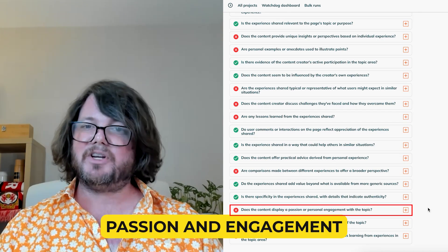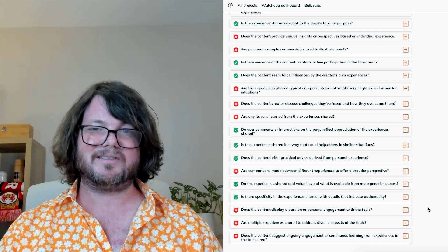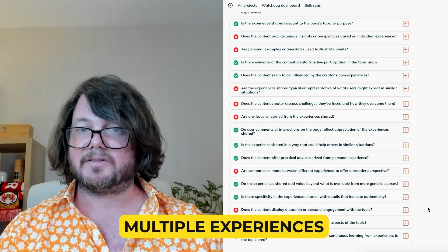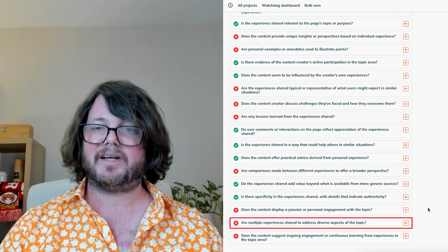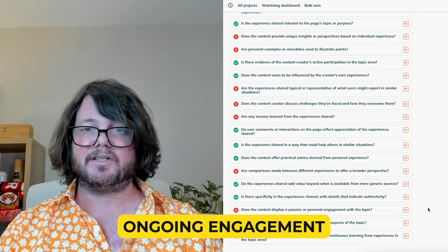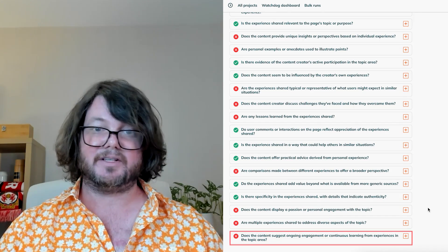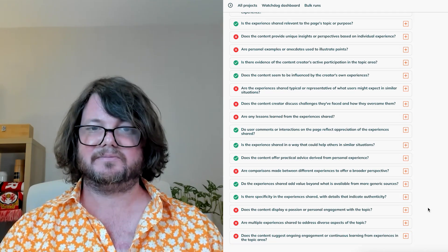Passion and engagement: communicate your passion for the topic through enthusiastic writing by sharing personal sentiments and convictions. Multiple experiences: cover multiple experiences that address different aspects of the topic, providing a comprehensive view of the subject. Ongoing engagement: discuss your continuous learning and engagement in the topic, showing you're an active participant in the field and not just recounting past experiences. By focusing on these elements, your content can become a rich source of experience, significantly improving the quality signals your webpage emits to both users and search engines.